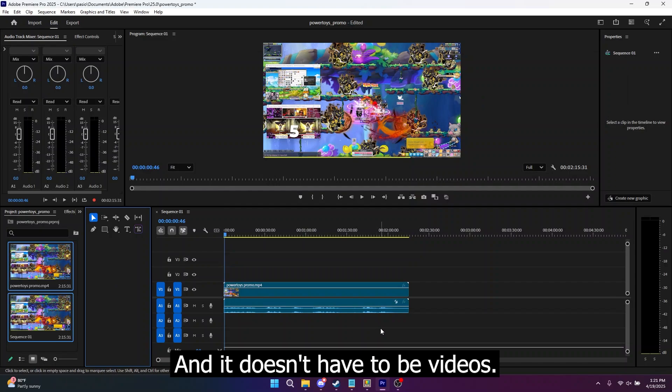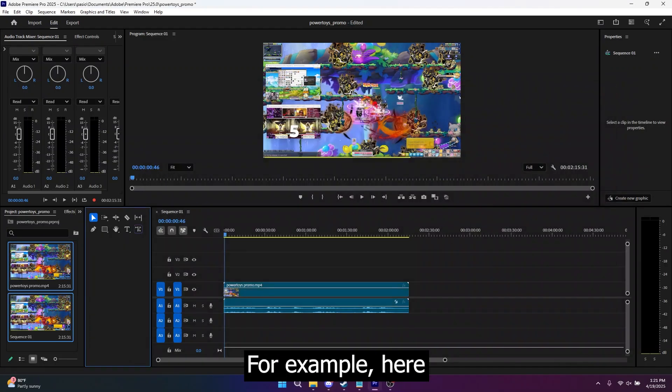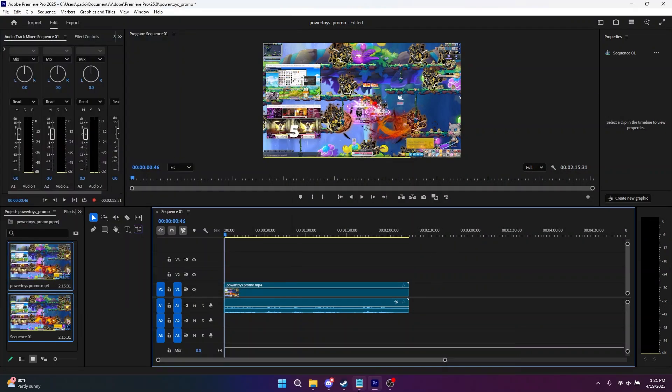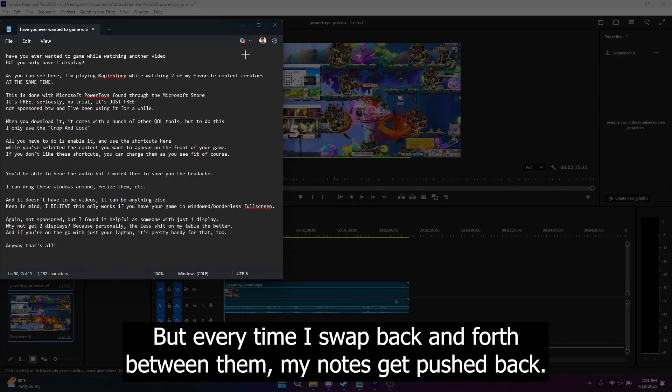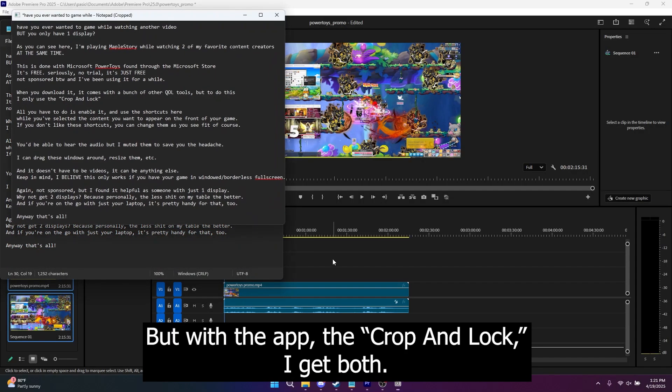And it doesn't have to be videos — it could be anything else that has a window. So for example, I want to view my script and use my editing software simultaneously, but every time I swap back and forth between them, my notes get pushed back. But with the crop and lock, I get both.